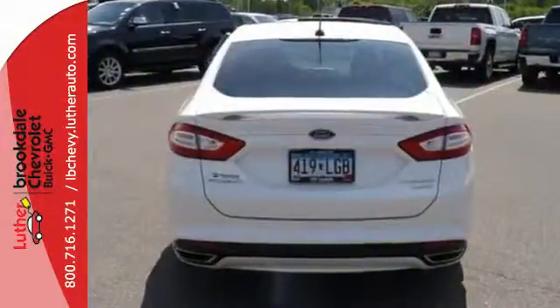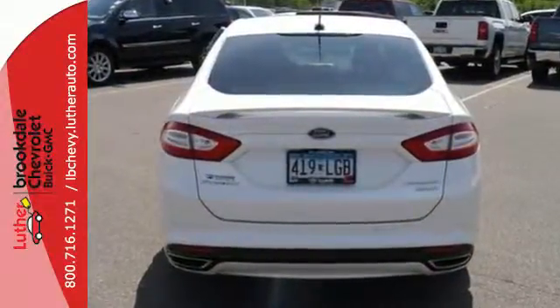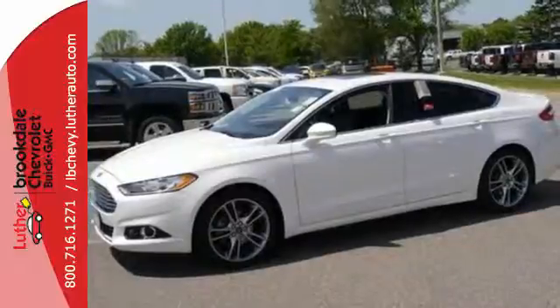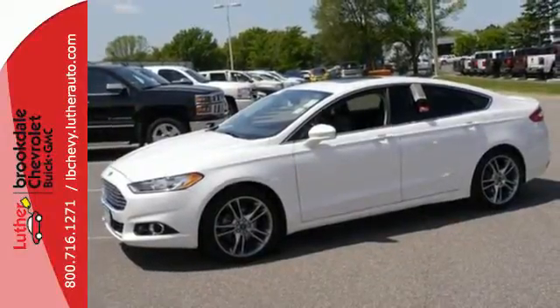It includes fully automatic headlights, steering wheel audio controls, and keyless entry. Settle into the comfortable seating and throw on some tunes. You have an AM-FM radio, a CD player, and MP3 input.